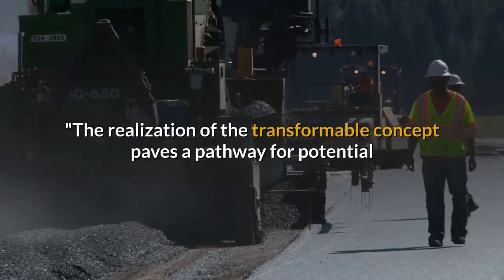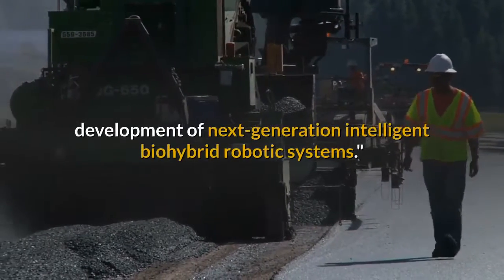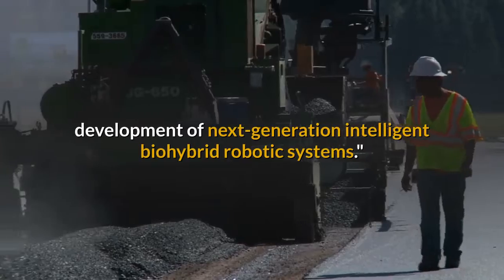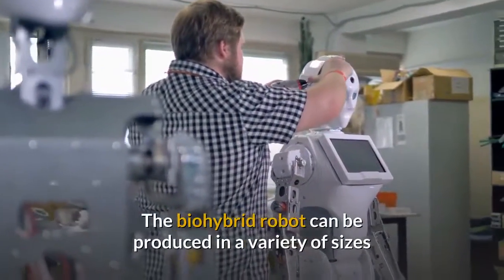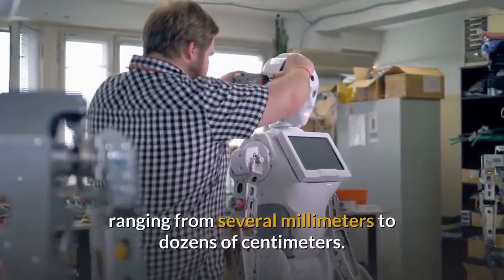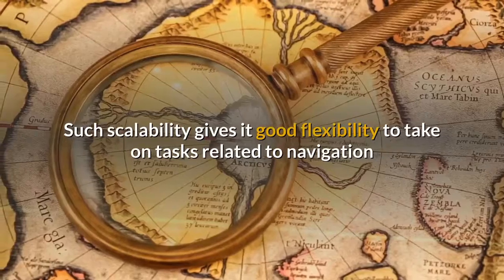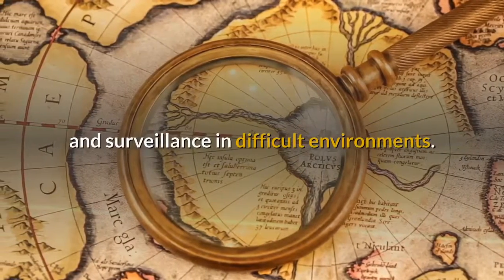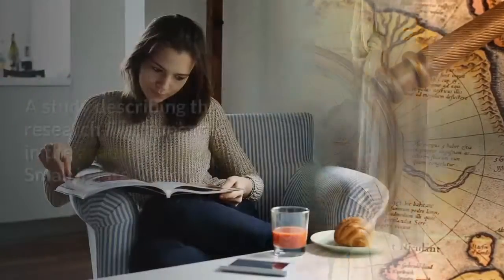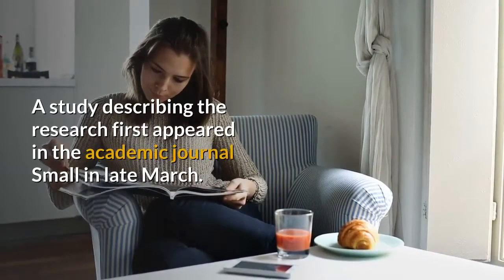The realization of the transformable concept paves a pathway for potential development of next-generation intelligent biohybrid robotic systems. The biohybrid robot can be produced in a variety of sizes ranging from several millimeters to dozens of centimeters. A study describing the research first appeared in the academic journal Small in late March.